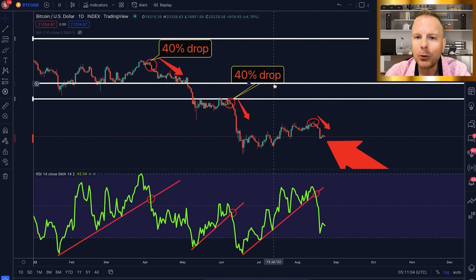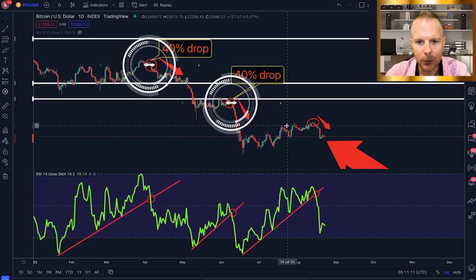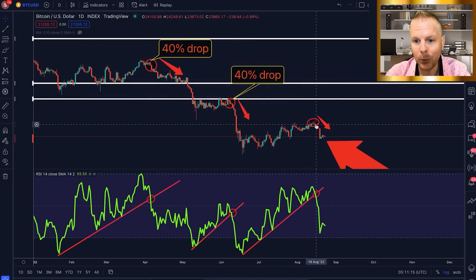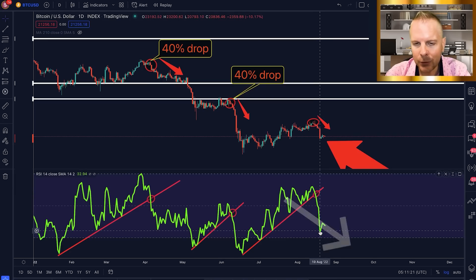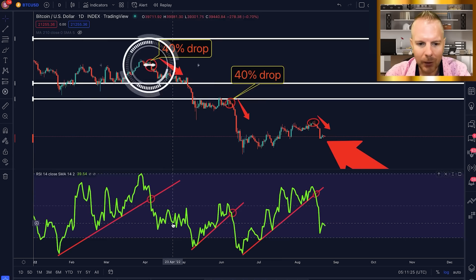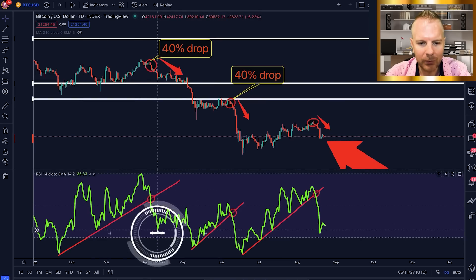Granted, we only have two data points — it's not like we have 27. But the facts are the facts. The past two times we did this, it was a 40% drop. Now, does this mean we're going to see another 40% drop? Absolutely not. Does it mean that we could see further downside action? It does. Because what you'll notice is in the beginning of the drop, we did form a new pivot and then started consolidating.